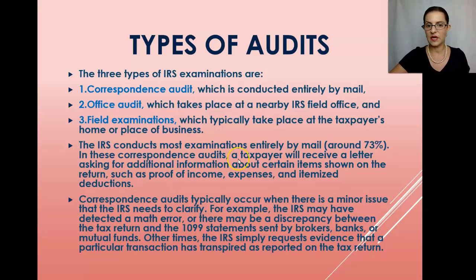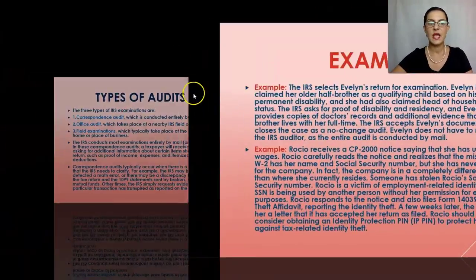The IRS conducts most examinations entirely by mail — around 73 percent. In correspondence audits, a taxpayer receives a letter asking for additional information about certain items on the return, such as proof of income, expenses, and itemized deductions. Correspondence audits typically occur when there is a minor issue the IRS needs to clarify, such as a math error or a discrepancy between the tax return and 1099 statements from brokers, banks, or mutual funds.